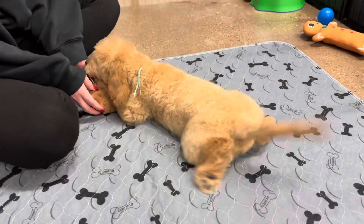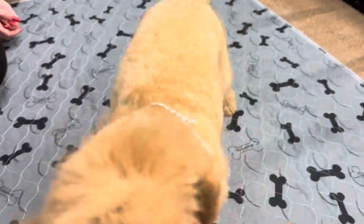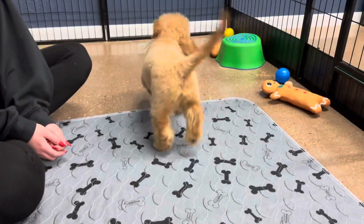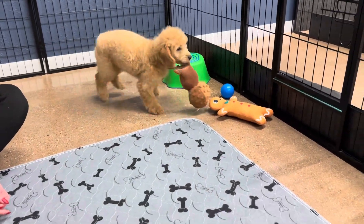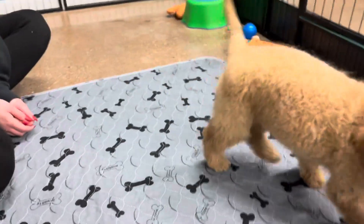Her coat will be more of a wavy coat. She's not expected to be curly — she should have more of a straight wavy coat once it comes in. Doodles do have an adult coat that comes in: they have a puppy coat, the puppy coat falls out, and then the adult coat comes in. Some are more noticeable than others.